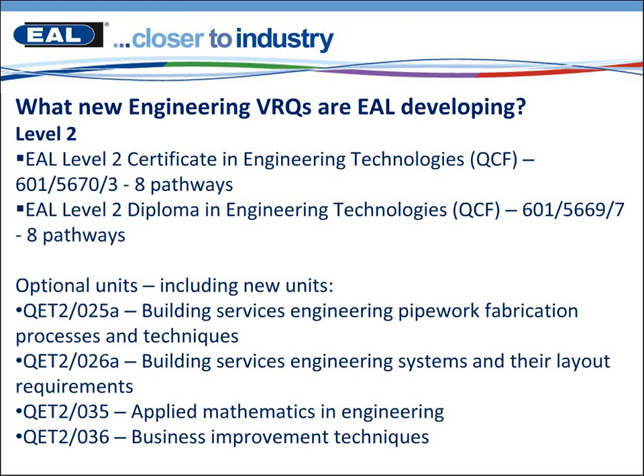Also within the Level 2 we've got a new unit, 25A, which is Building Services Engineering Pipework Fabrication Processes and Techniques, and another unit, 126A, which is Building Services Engineering Systems and their Layout Requirements. We've increased our maths content within it and we've got a new unit called Applied Mathematics in Engineering, and we've also included a unit on Business Improvement Techniques.